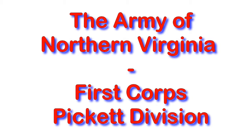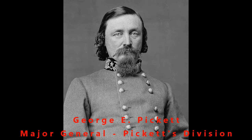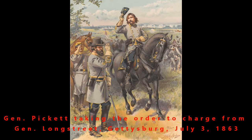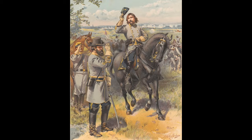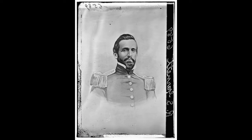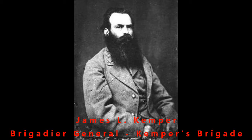Also in the First Corps was Pickett's Division, and this is George Pickett of the famous Pickett's Charge — probably the most famous battle there at the Battle of Gettysburg. This is where the Confederate soldiers marched across about three quarters of a mile, maybe up to a mile, of open field directly at the Union soldiers. It was a major defeat for them.